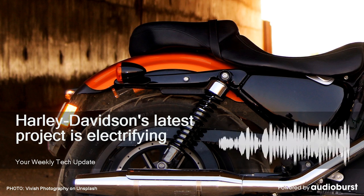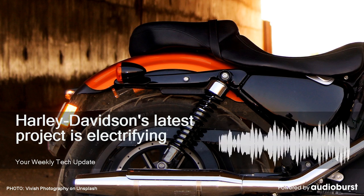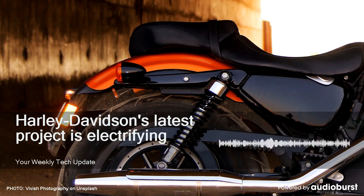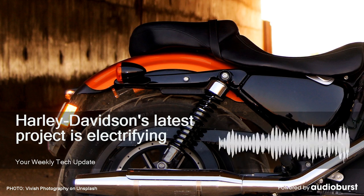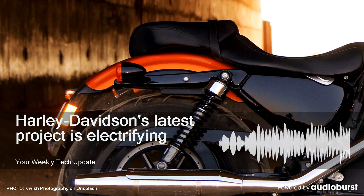The Livewire has been in development for an eternity — the project that spawned it started in 2010. They showed off one in 2014, a 74-horsepower prototype that made 52 foot-pounds of torque and could hit 92 miles an hour. It only had a range of 60 miles, though.